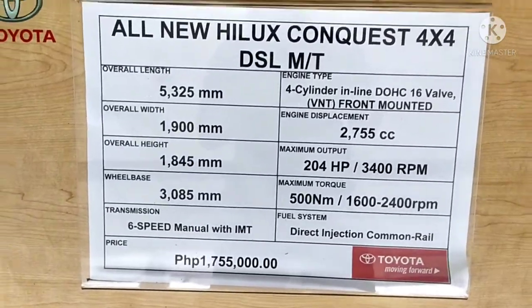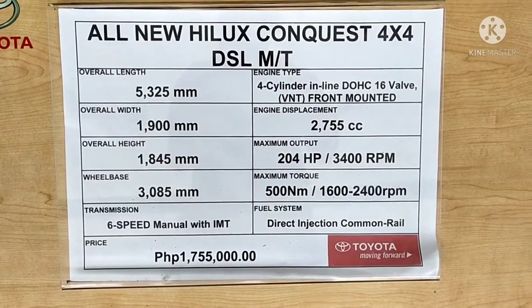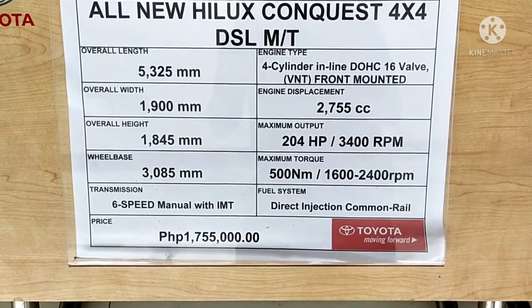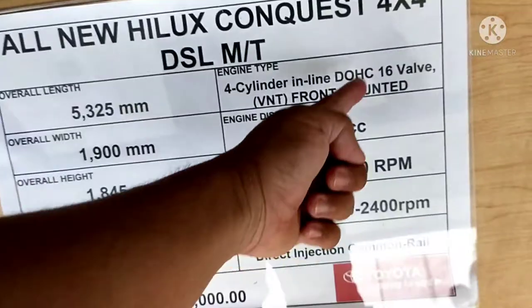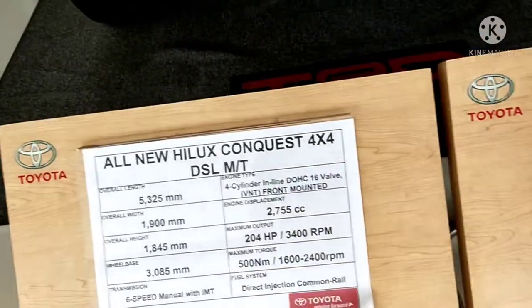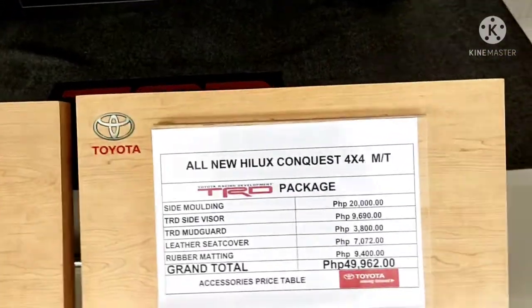This is the all-new Hilux Conquest 4x4 diesel manual transmission, and it costs 1.7 million. It's using 104 horsepower with a four-cylinder inline dual overhead cam engine. It's already dual overhead cam. These are some accessories for the new all-Hilux Conquest. This is the TRD package.